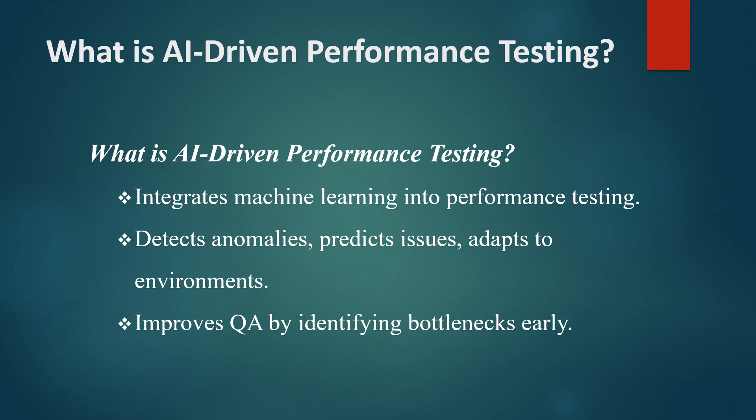This approach allows QA teams to identify and address potential bottlenecks before they impact users, making AI-driven performance testing an essential tool for maintaining large-scale systems.